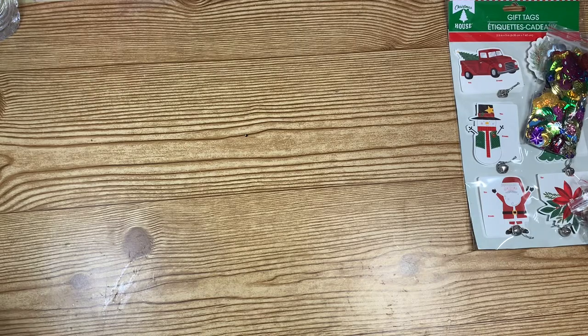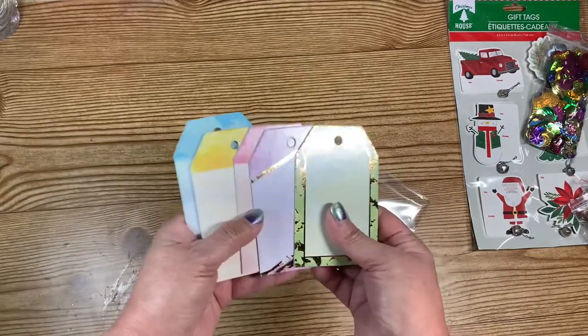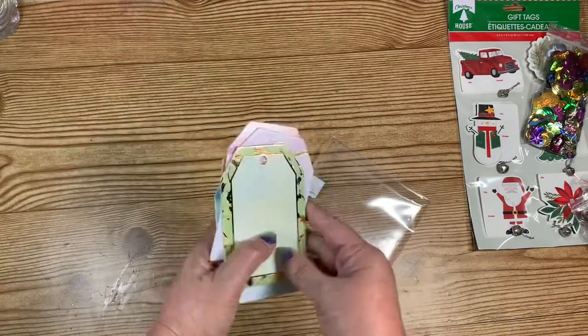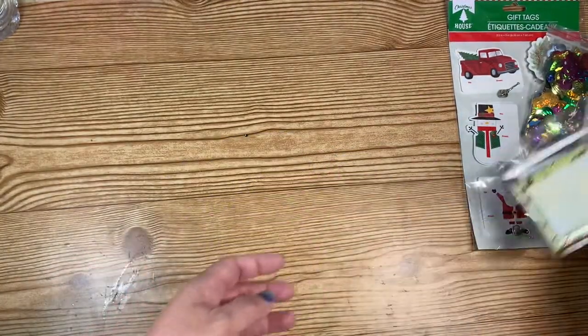She also sent me a package of tags. Look at that — these are really thick. I think these might be from Michaels, but they are really thick and I like those. I have to do something with that. So those are the tags that she sent me. Thank you.